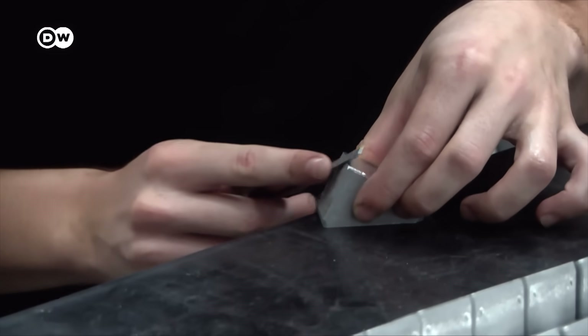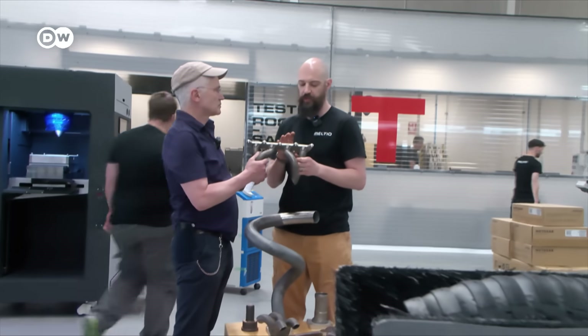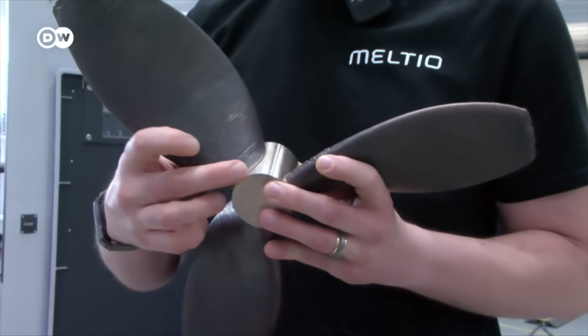'We started out as a really small team — now we're 100 people, and every week there's somebody new.' The objects their printers produce include ship propellers, injection nozzles for the chemical and food industries, and pipes for gases and liquids.